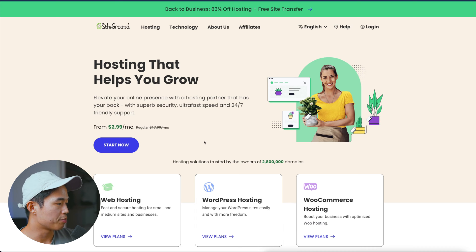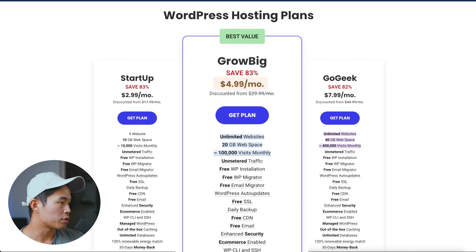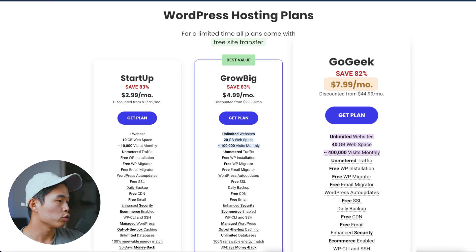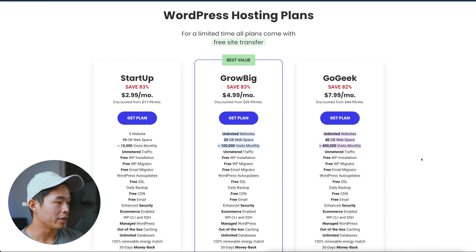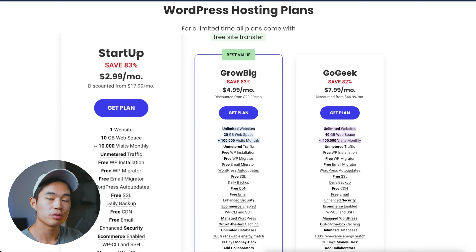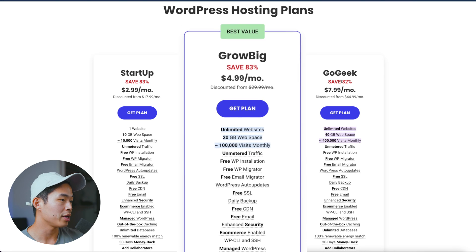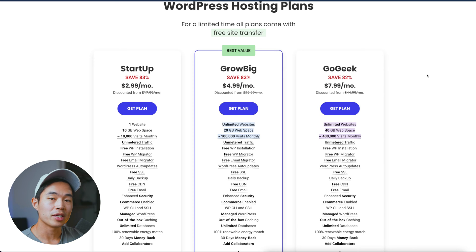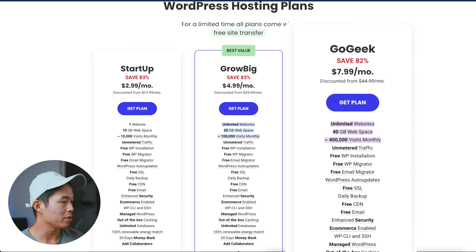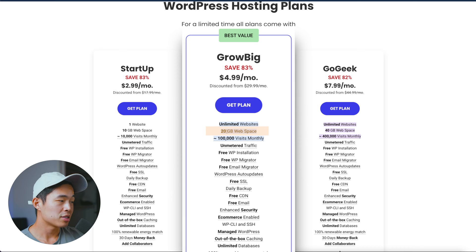The first thing I really like about their hosting service is that they have plans for everyone. If we click start now, we can see some of their plans. They have the Startup plan, which is $2.99 a month, the Grow Big plan, which is $4.99 a month, and then the GoGeek plan, which is $7.99 a month. I'm actually on the GoGeek plan myself, but for most people, the Startup and the Grow Big should be good enough. The only difference is that the Startup plan lets you host only one website, so if you're trying to build multiple websites, go with the Grow Big or the GoGeek plan.